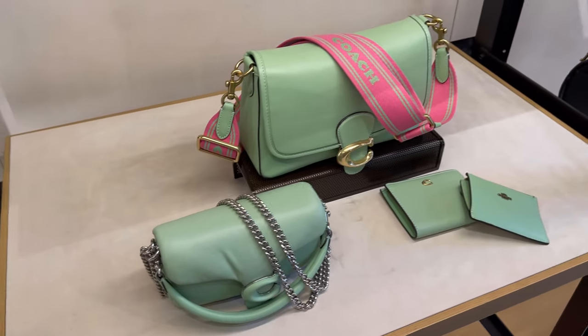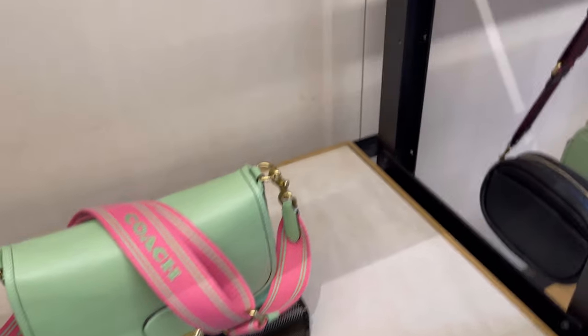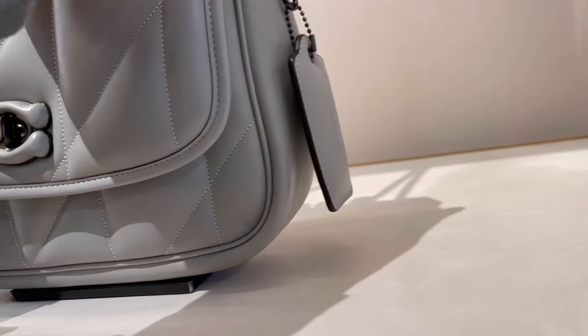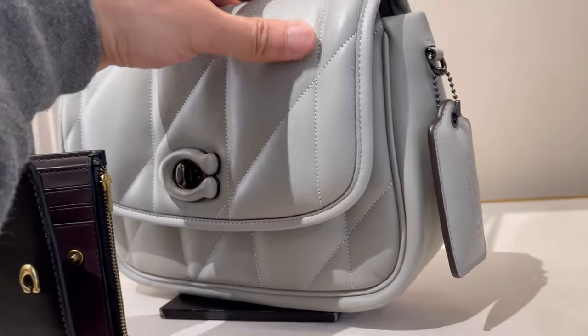I saw a lot of new bags during my visit, so if you want to check out the new styles, it's time to go. Look at this puffy hang tag — I can't get enough of them.